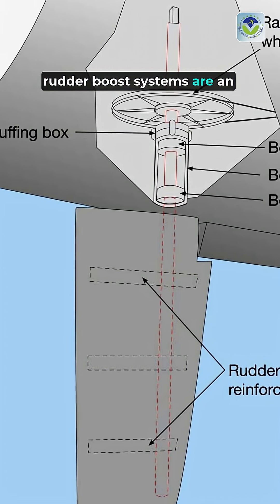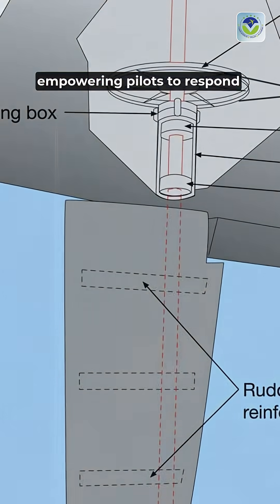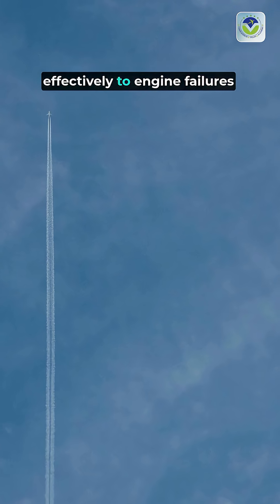Overall, rudder boost systems are an essential safety feature, empowering pilots to respond effectively to engine failures and ensuring a higher level of safety in aviation.